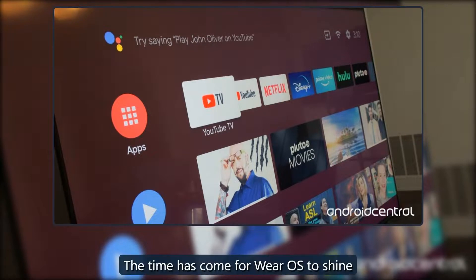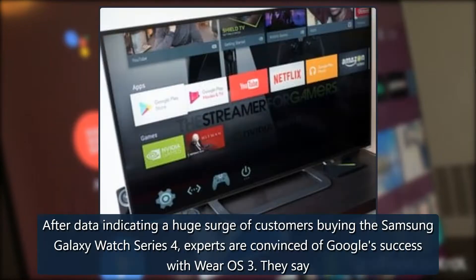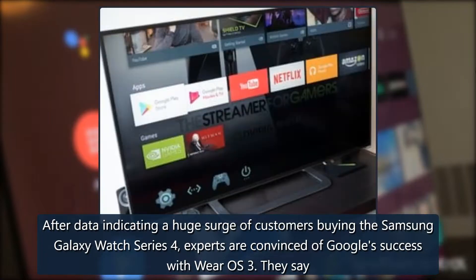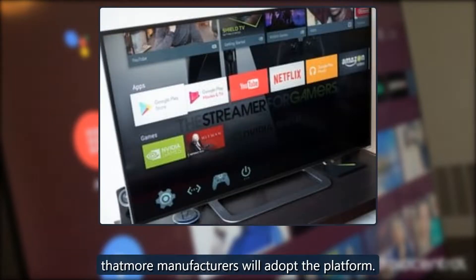The time has come for Wear OS to shine. After data indicating a huge surge of customers buying the Samsung Galaxy Watch Series 4, experts are convinced of Google's success with Wear OS 3. They say that more manufacturers will adopt the platform.